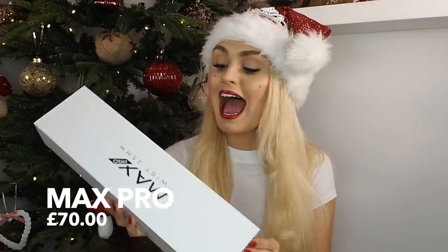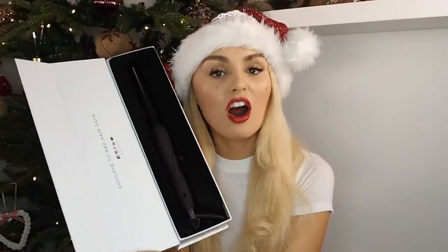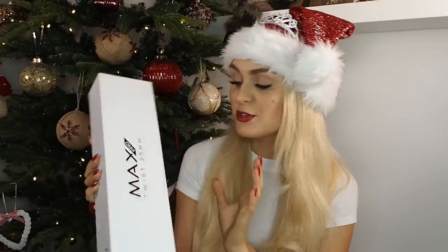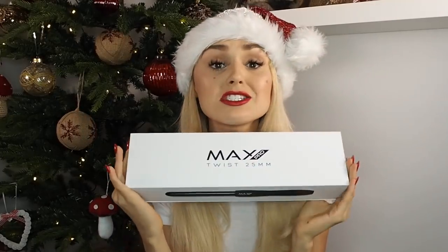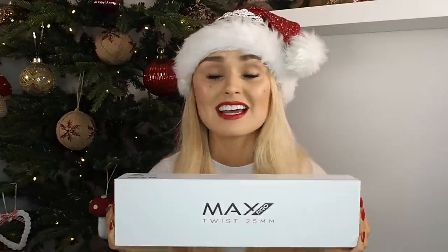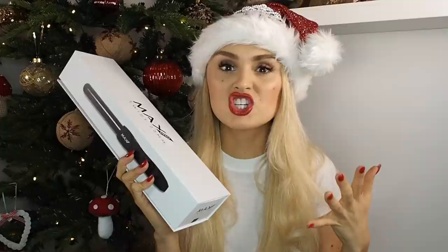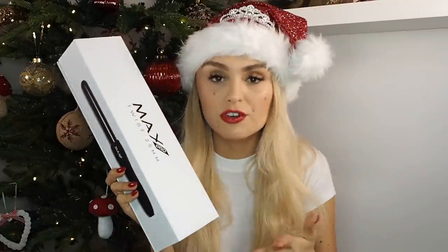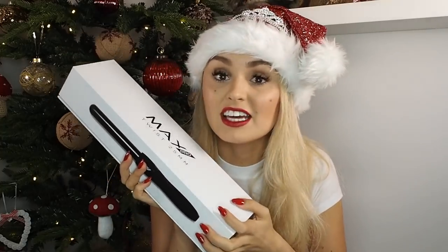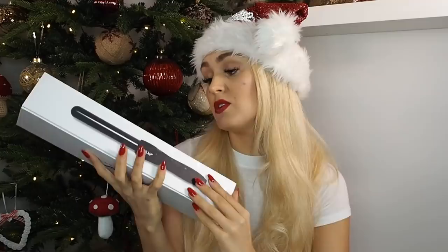Next up we have an item also retailing at £70 — the Max Pro hair curler. Hair curlers are a vital part of Christmas! This is the 25mm twist curler. It's such a useful gift because maybe someone has an old curler they've used for literally 10 years and it's dying but they don't want to go out and spend the money. £70 is actually quite reasonable for a hair curler when you think about GHDs, which are like £150.